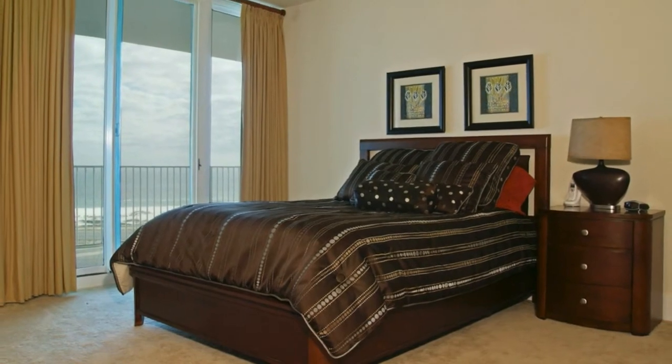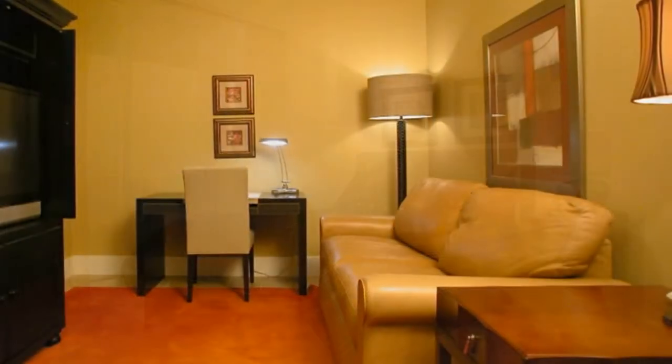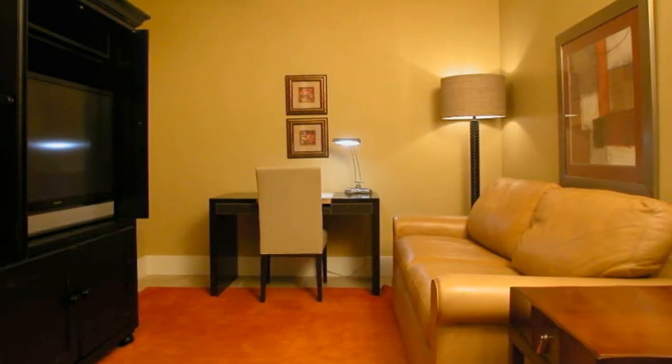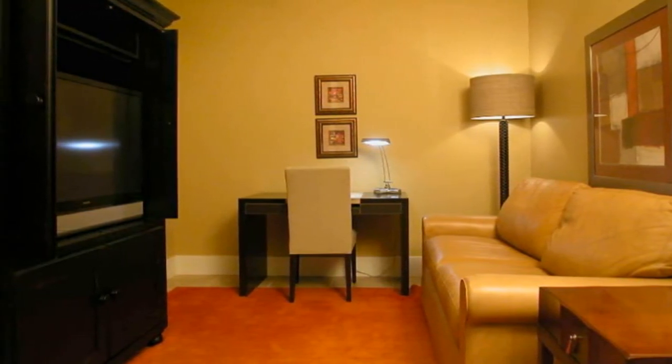A cozy caramel-colored sofa is the focal piece in this media room, equipped with high-speed internet access, and it, too, has a flat-screen HDTV with a VCR and DVD players.